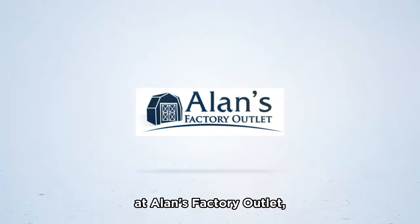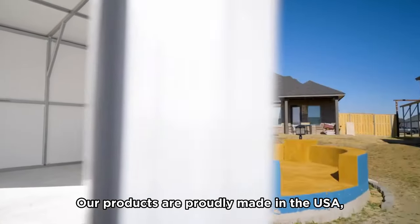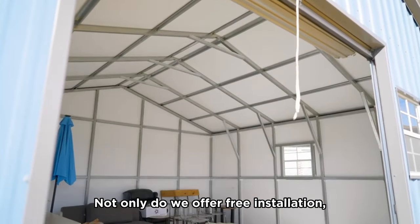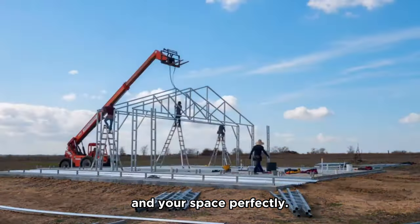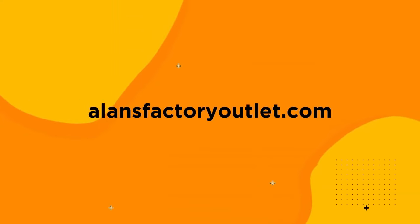Speaking of making the most out of your garage space, at Allen's Factory Outlet, we offer a wide range of quality garages designed to meet all your needs. Our products are proudly made in the USA, assuring you of their quality and durability. Not only do we offer free installation, but we also provide full customization options to ensure your new garage fits your style and space perfectly. Whenever you're ready, visit our website at allensfactoryoutlet.com to start customizing your new garage. There's a link in the description. We'll see you there!